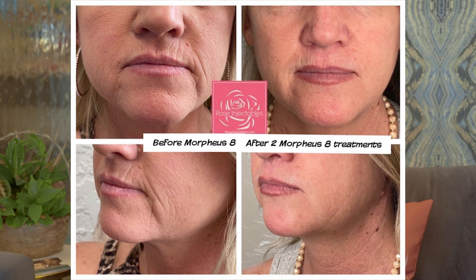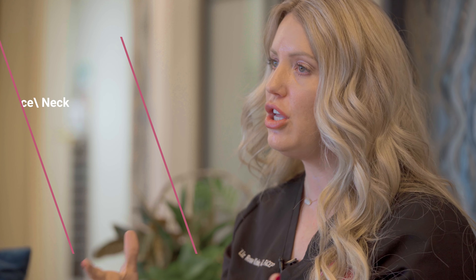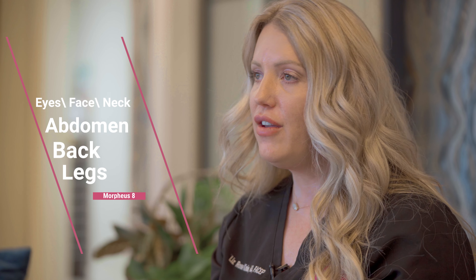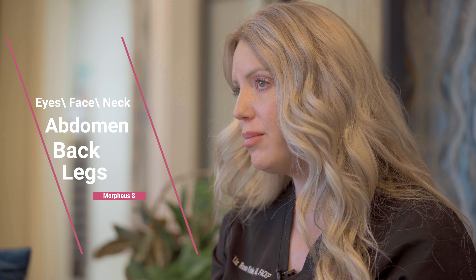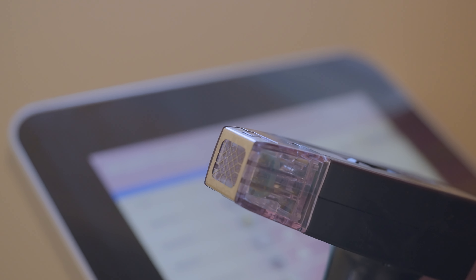Using Morpheus 8, which is microneedling with radiofrequency, we're able to stimulate microtrauma to get the growth factors and everything activated in the skin cells to help build collagen and improve skin texture and tone, helping to erase fine lines and wrinkles, and helping to tighten and tone. We can use this on the body as well. We have a very fast way to do treatments with our burst mode technology so we can hit multiple levels in one push.